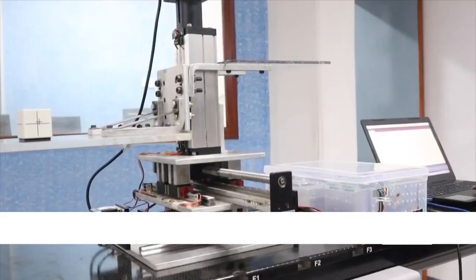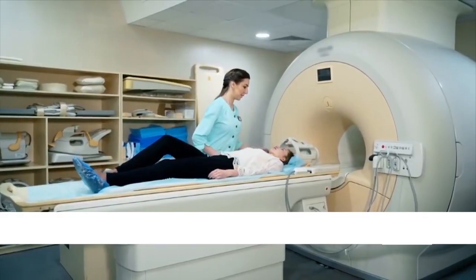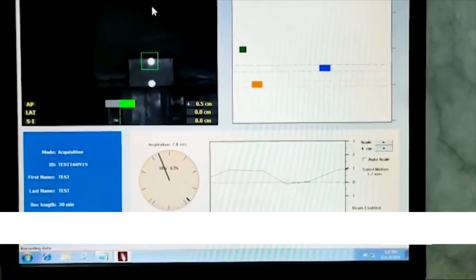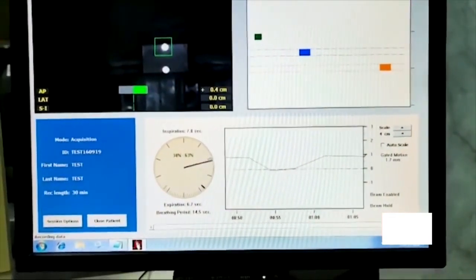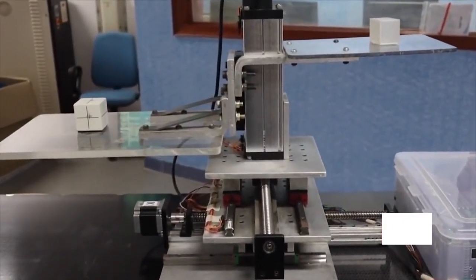Detectors placed in the phantom help detect whether the radiation is localized on the tumor, resulting in minimal radiation exposure to both the patient and the medical staff. It also provides high-quality images of continuous advanced 4D radiation therapy treatments. After examining the radiation therapy on this robotic phantom, the same process is adopted on patients.